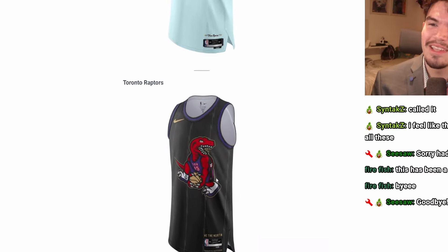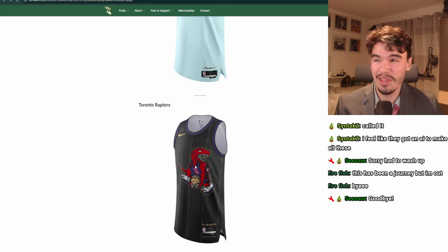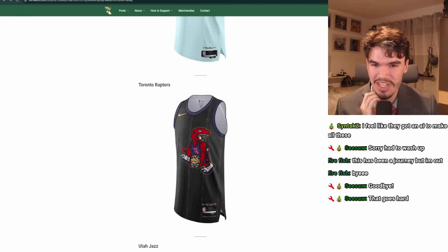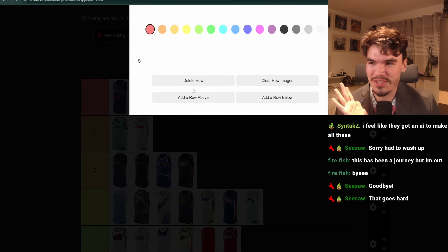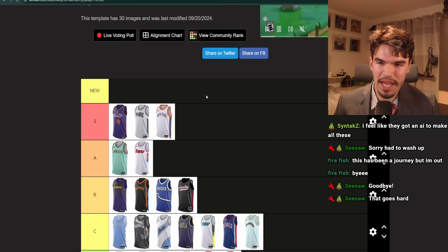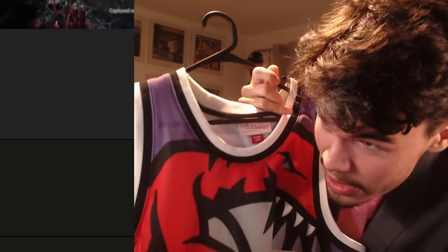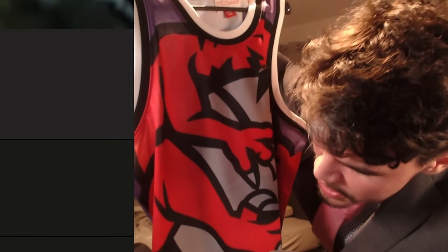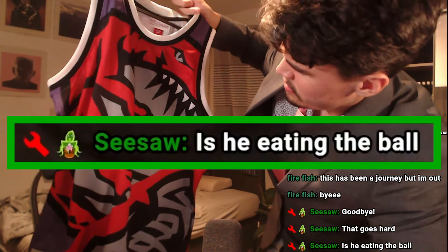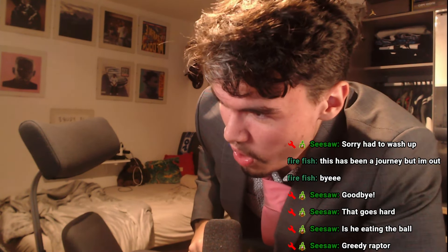Now this is the big one — the Toronto Raptors jersey. They brought back the Raptor with the jersey on it and the ball and everything. I love this jersey so much. Raptors are probably my second favorite team — I think I'm probably buying this jersey. I think it's so sick. I'm usually a tier-less purist, but I will be making an S-plus tier for this. I also already have one of those — like a big Raptor. Is he eating the ball? He is.